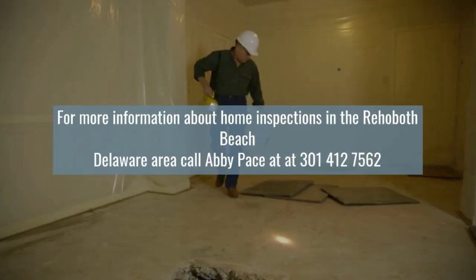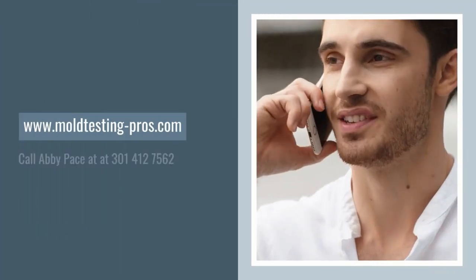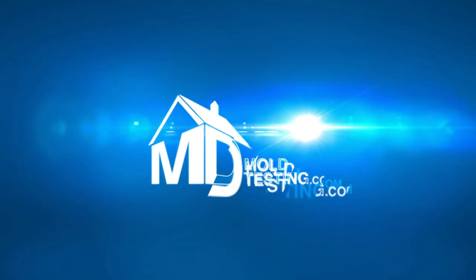For more information about home inspection services in the Rehoboth Beach, Delaware area, call Abby Pace at 301-412-7562.